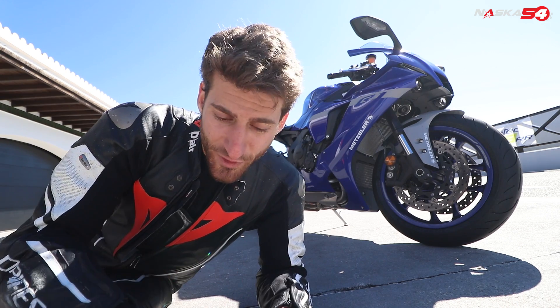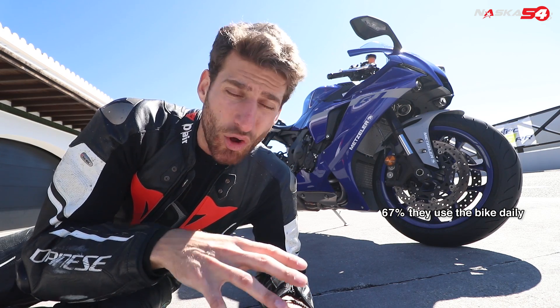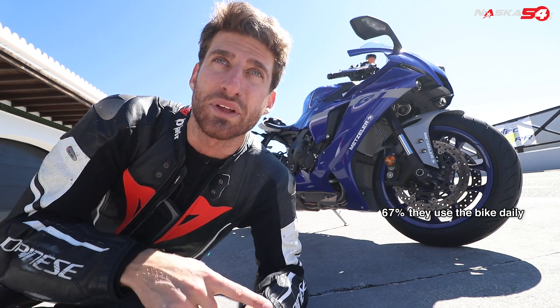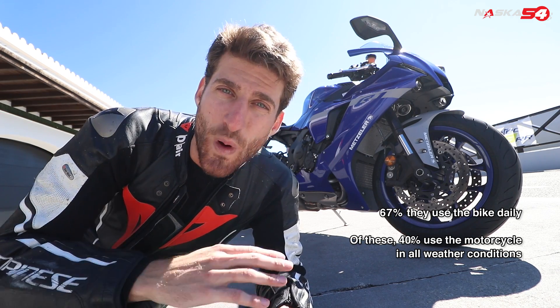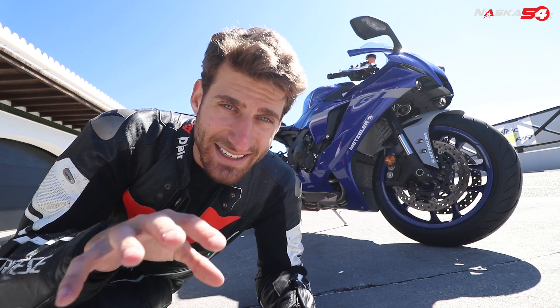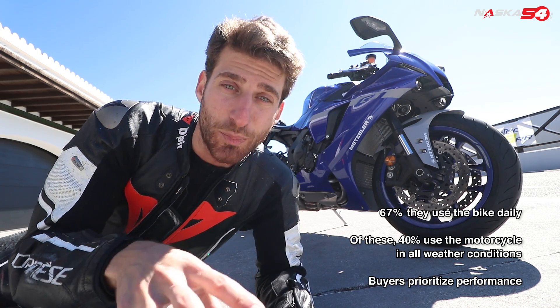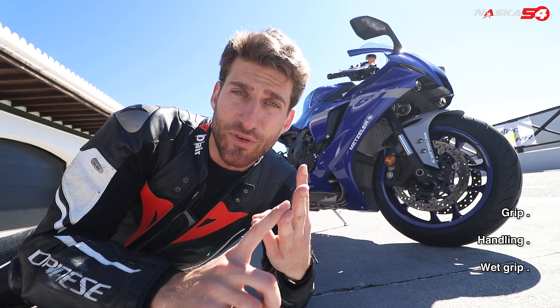From those surveys they found that 67% of users also use the bike to go to work — not just for fun on Sunday, but also on a rainy Tuesday with two degrees to commute. And 40% of them use the motorbike in any weather condition: dry, wet, fog, snow, anything. Last but not least, the most important thing users look for in a tire is performance. So they developed this tire to satisfy users by improving grip, handling, and wet performance.